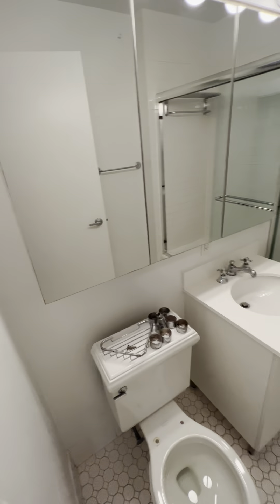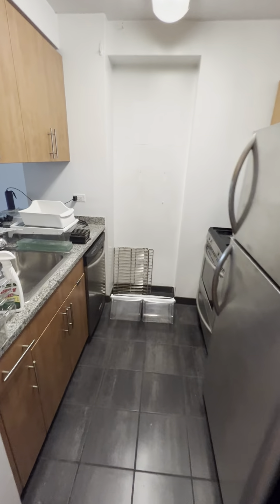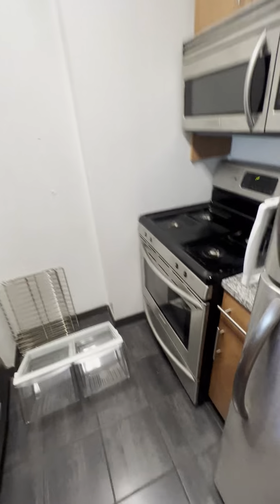And you have this large studio space here. This is built-in AC and TV, so you wouldn't need to open it, which is nice.